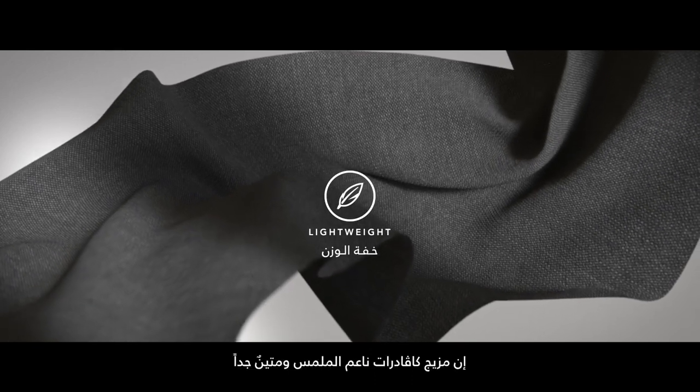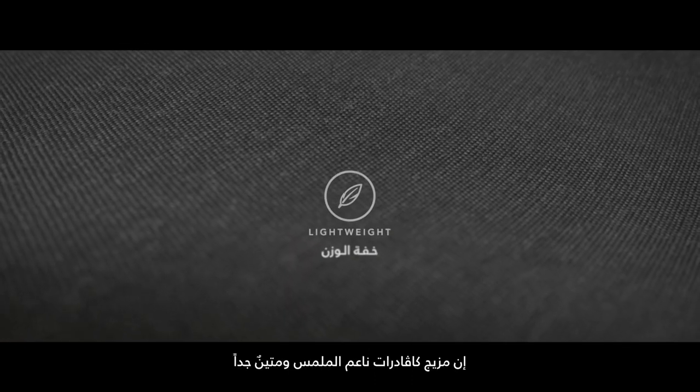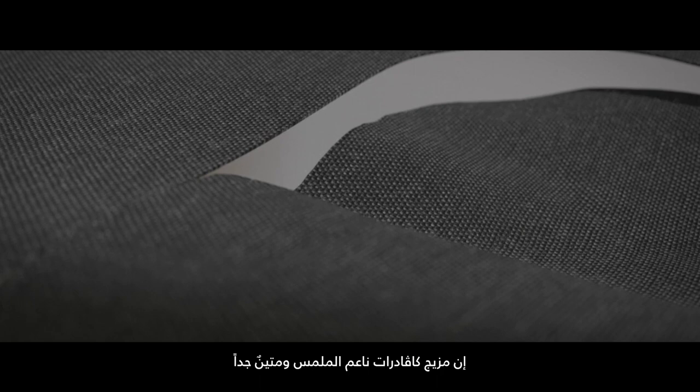Lightweight. Our Quadrat Remix is soft to the touch, yet incredibly durable and, more importantly, lightweight — something we continually strive for.